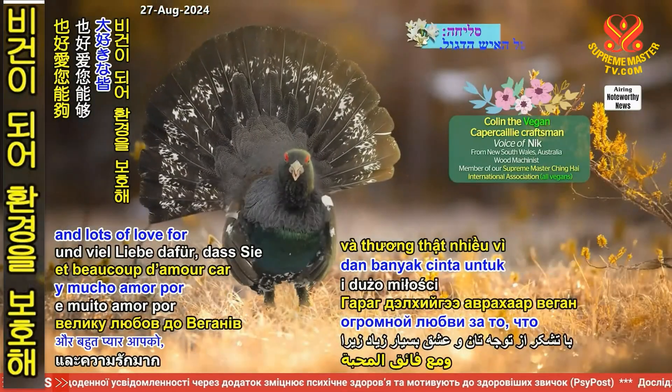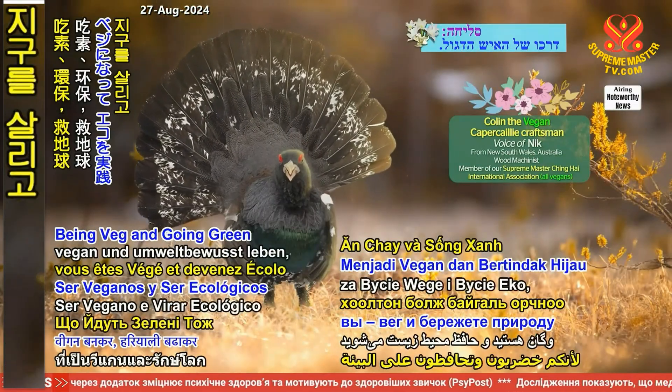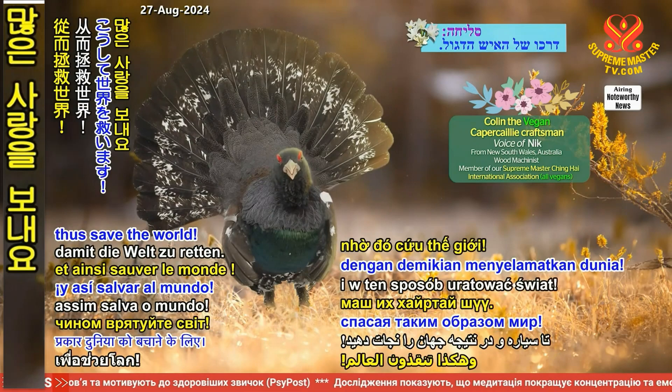Thank you for your attention and lots of love for being veg and going green to save the planet. Thus, save the world.